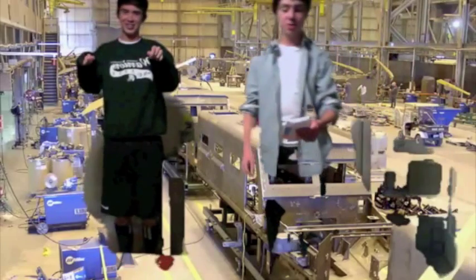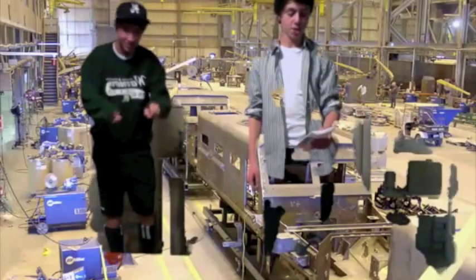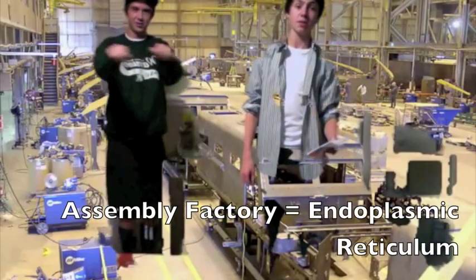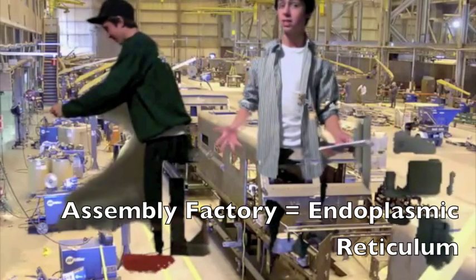You might wonder where the lipid components of the cell membrane, or Border Patrol, are assembled. That would be at our assembly factory, or endoplasmic reticulum.